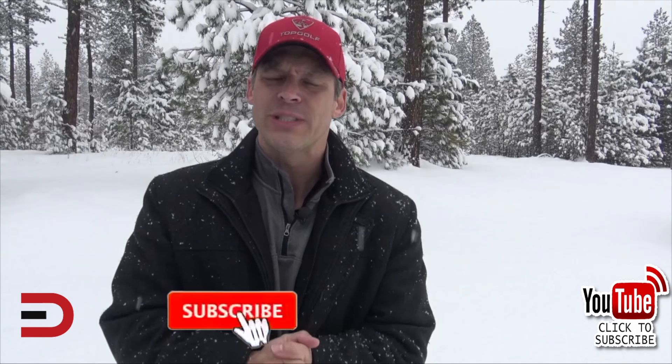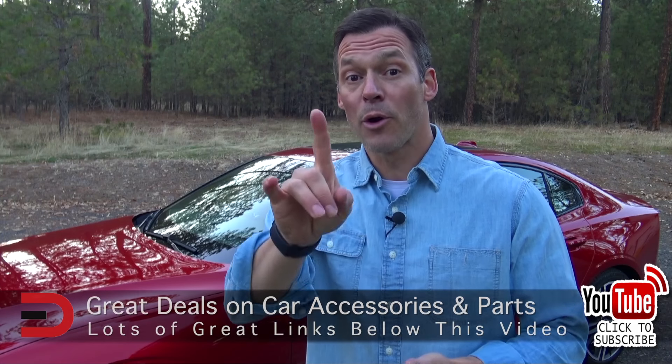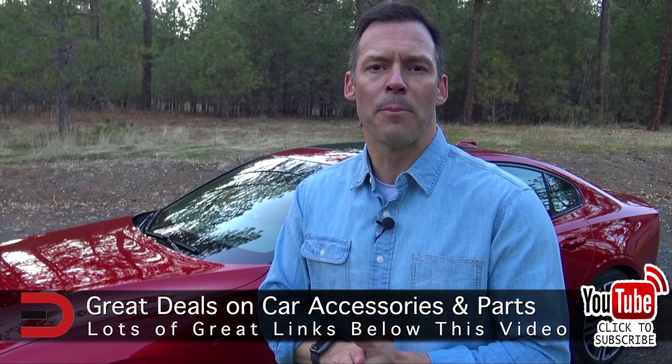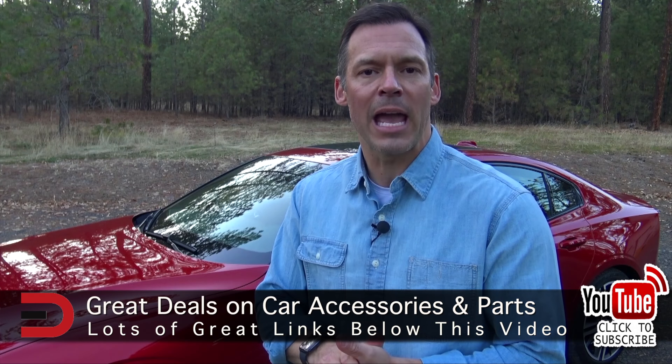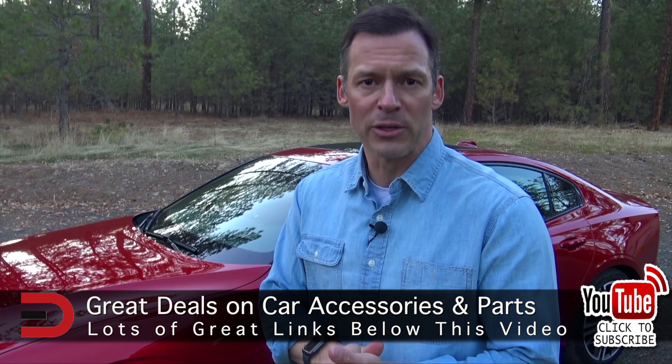All right, that's my video for today. Thanks again for watching — if you haven't, hit that subscribe button. It takes a couple of seconds and it means a lot to me. Until next time, I'm Dave Erickson with Everyman Driver. See you next time. One more thing before you go: I've added links to some of the best-selling automotive accessories on Amazon right now, along with links to some of my product reviews — you'll find them in the description below this video.